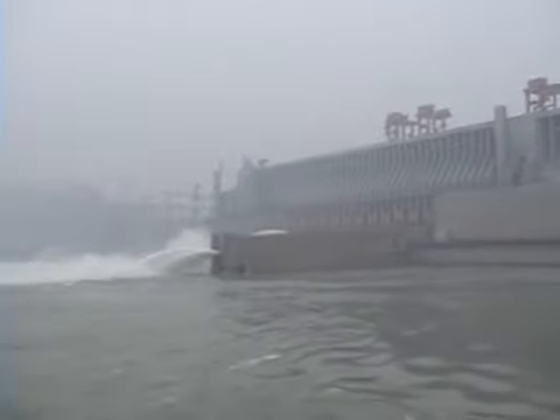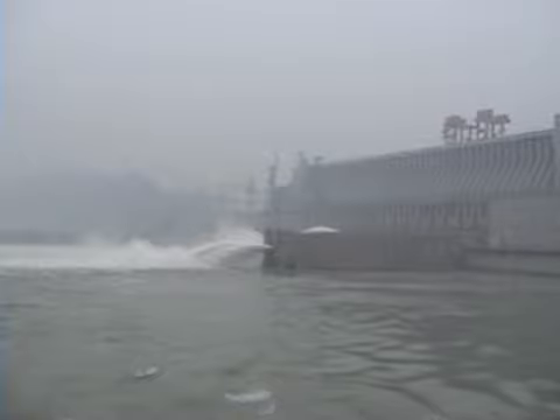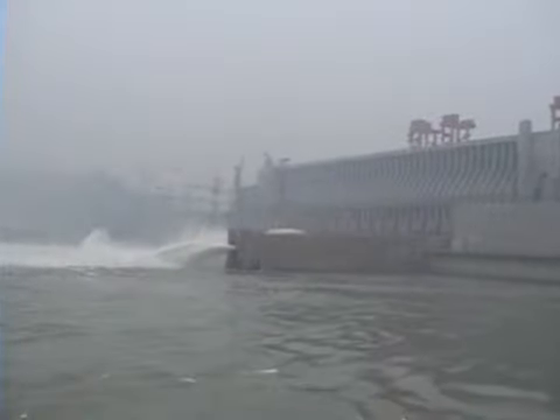This section here has 23 sluicing channels, and the water coming out there is removing the silt which would otherwise build up on the other side of the dam.